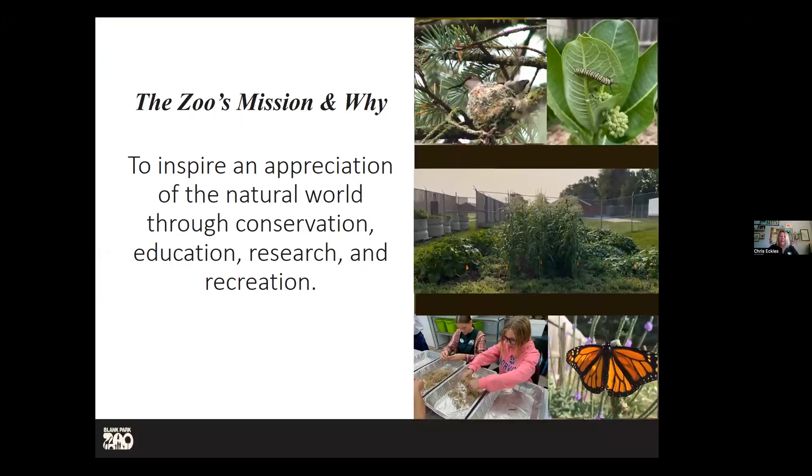Our mission is to inspire an appreciation of the natural world through conservation, education, research, and recreation. You can come here and hang out with your family, maybe for Night Eyes or ride the carousel. And when we're walking around the zoo, we want to make sure there's habitat for animals that use our zoo beyond those we care for daily. We have hummingbirds and monarchs, and we want to make sure we're creating those spaces for our native animals and wildlife.